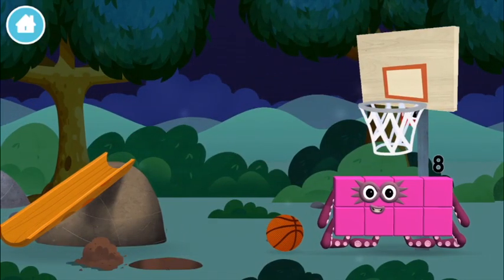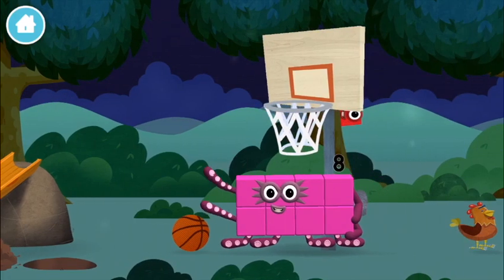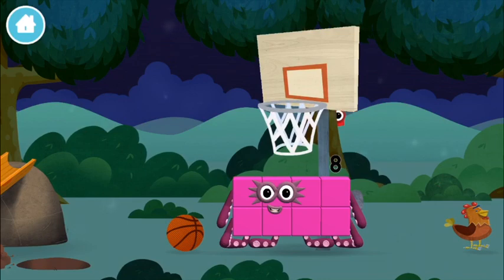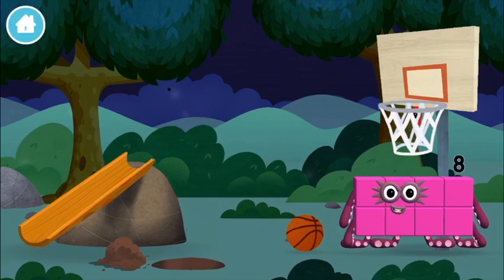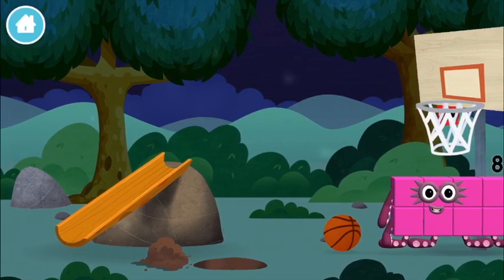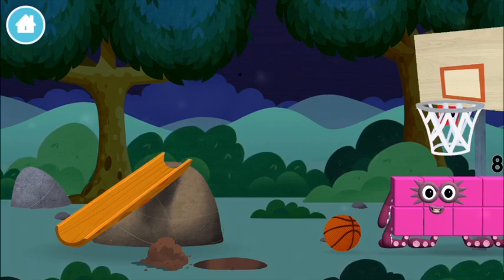A basketball net, a basketball. Octoblock — a basketball net, a basketball!